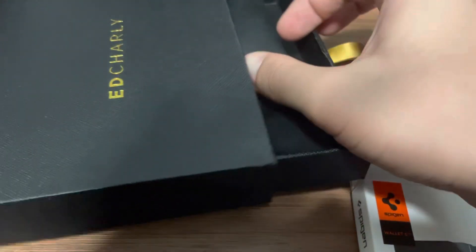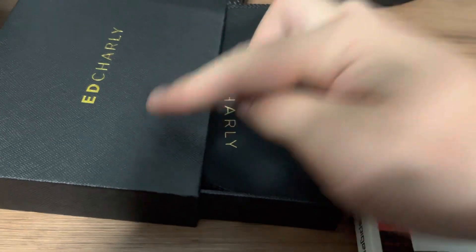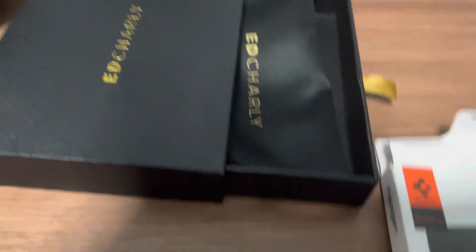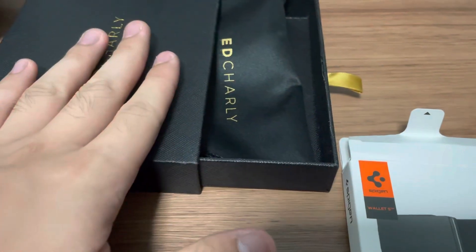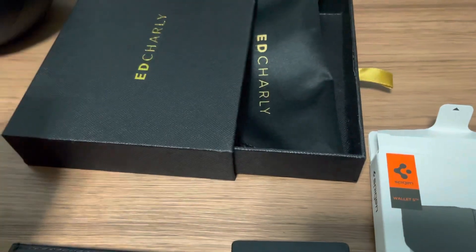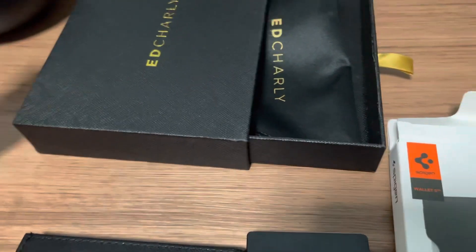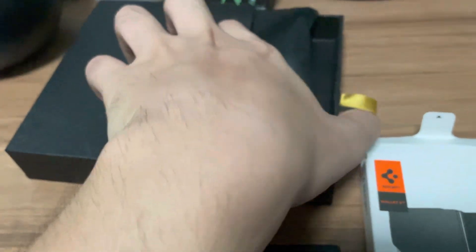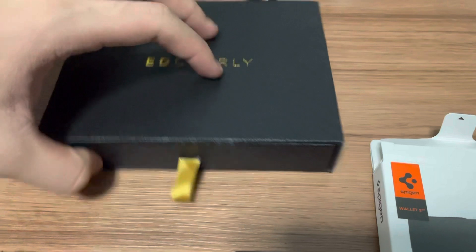When you buy At Charlie it comes in this packaging with a dust bag. For $59, this is actually a pretty nice presentation — comes in a box, kind of a bespoke experience from the brand. Thumbs up to the guys from At Charlie, I appreciate what you guys are doing.